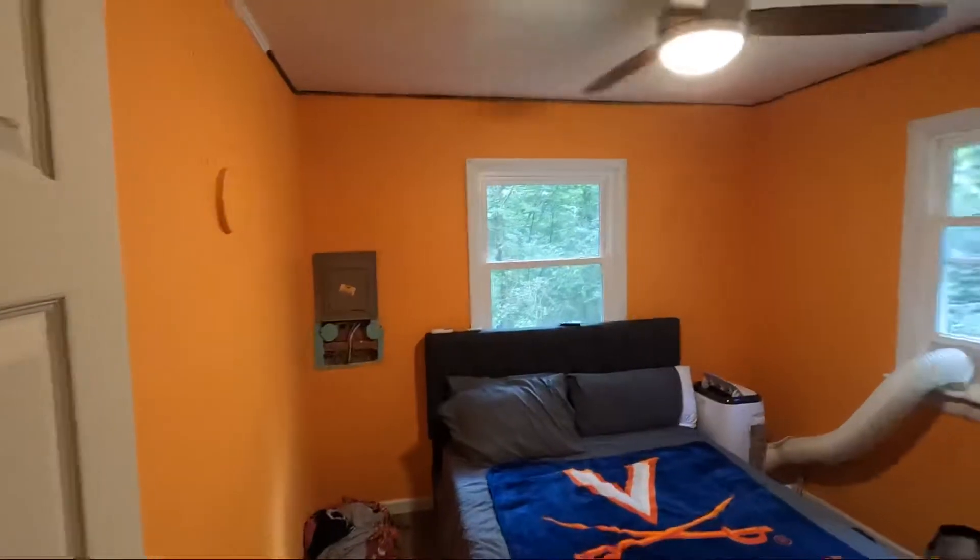Next project is gonna be this electrical box, and then we're gonna have to totally strip out this bathroom here. We'll make a couple of videos about how to put a shower in, how to take this wall out, and we'll go from there.